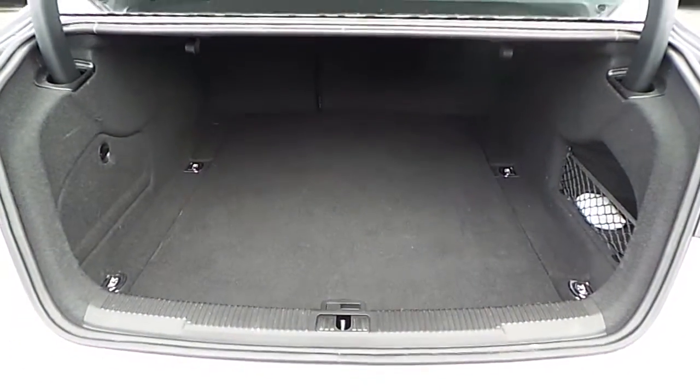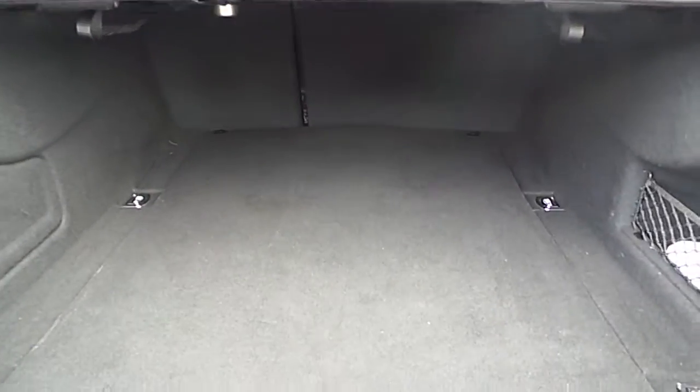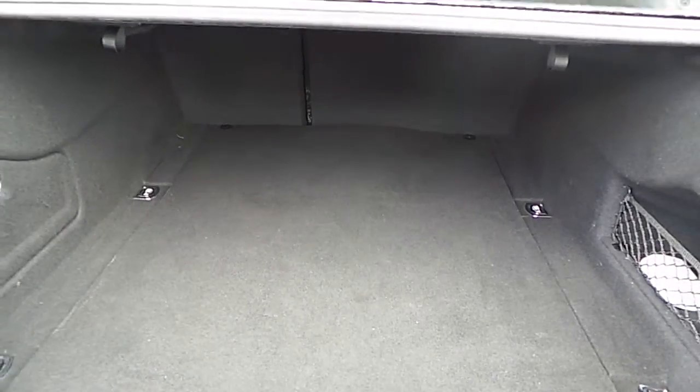The A6 also comes with a large luggage compartment and a 60-40 folding rear seat system for extra room if needed.